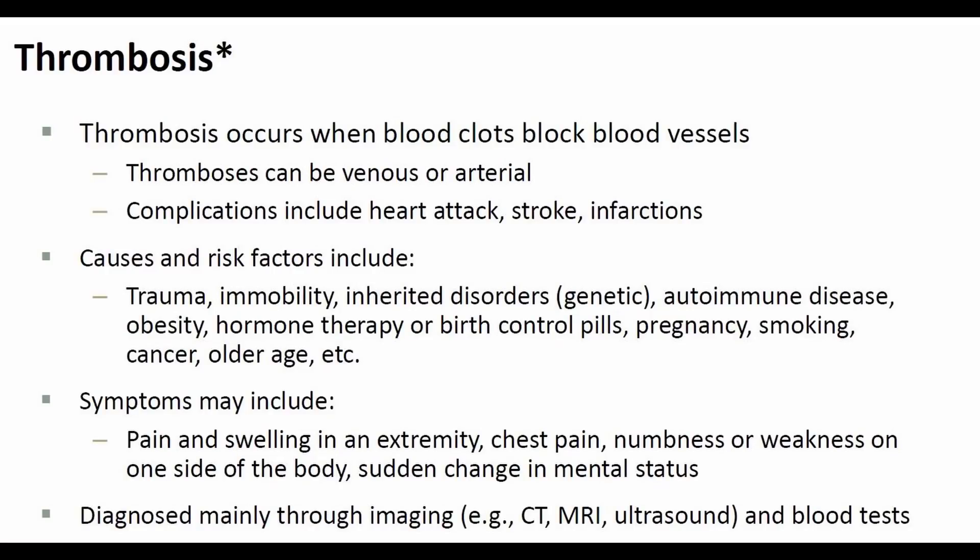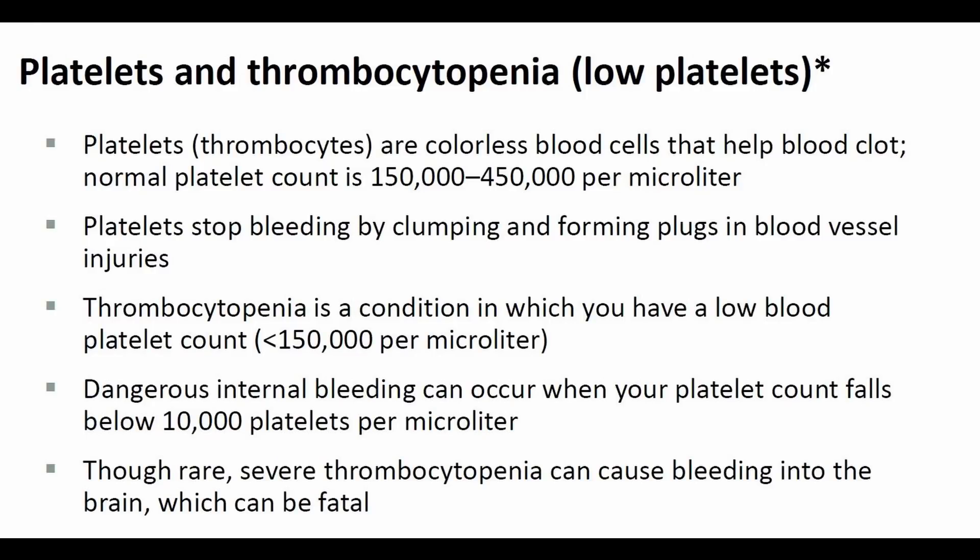Here is some background information on thrombosis. Thrombosis can occur in veins as well as arteries and can cause heart attacks, strokes, and other problems. There are additional risk factors for blood clots, and there are a host of symptoms depending upon which artery or vein is blocked. We diagnose blood clots mainly through imaging tests — ultrasound, CT, or MRI. Blood tests can often tell the extent of the damage. This slide explains what low platelets mean. Platelets are the blood cells in our circulation which stop bleeding by clumping together and forming a plug at a blood vessel injury — for example, when you cut yourself and you're bleeding, the platelet plug is what occurs first. Dangerously low platelet counts can lead to serious spontaneous internal bleeding.